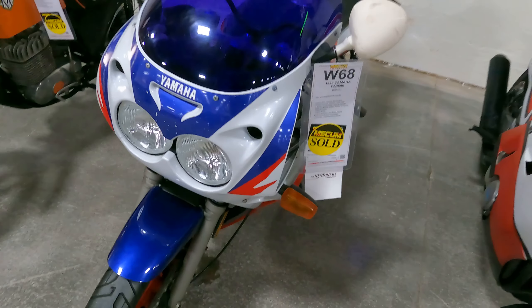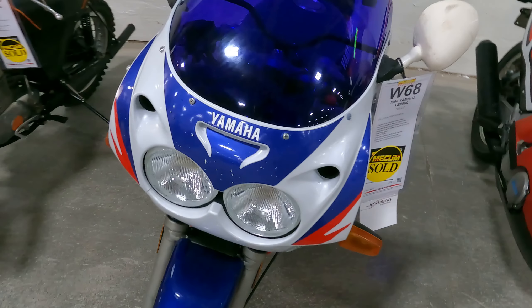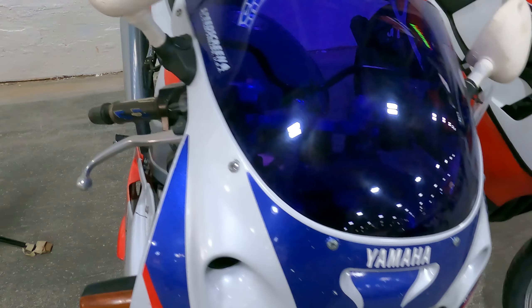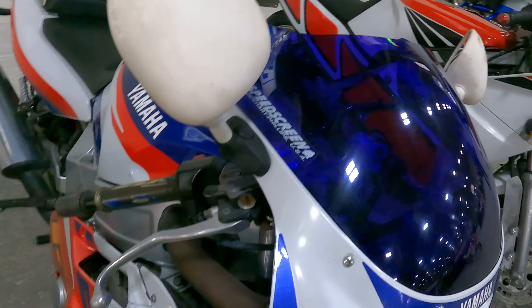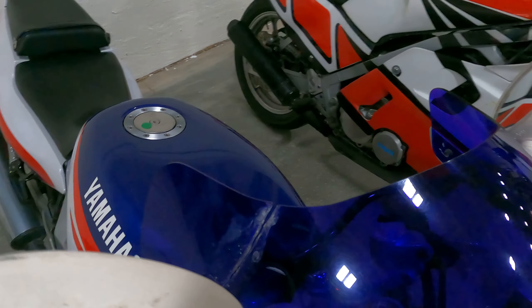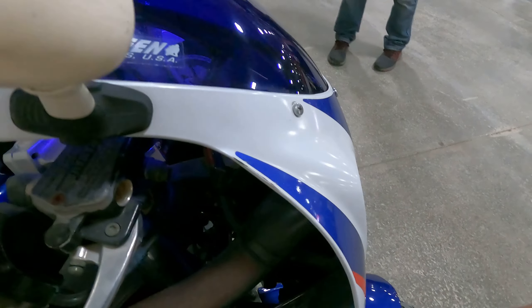One of the things Mecham does is if a bike goes to the auction and doesn't meet reserve, it's called a no-sale — the bid goes on. You can meet up with them in the hold area, look over the bike, and make an offer on it. They'll tell you what the high bid was, you can submit an offer over that bid, and they'll take it to the owner to see if he wants to sell.